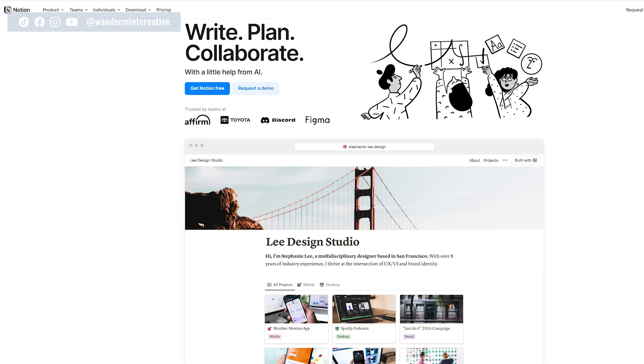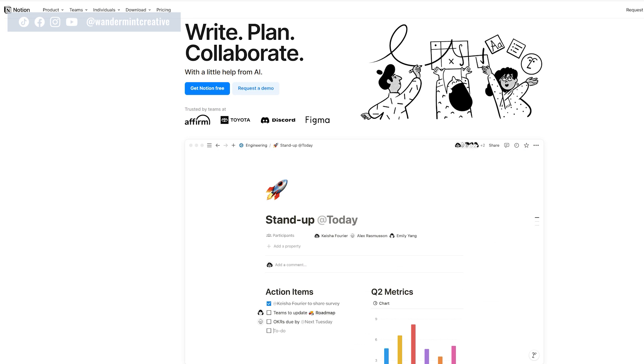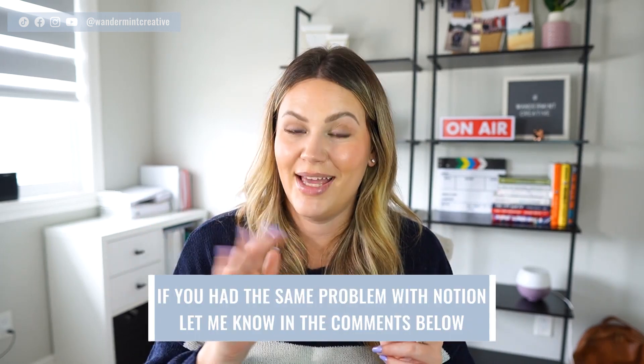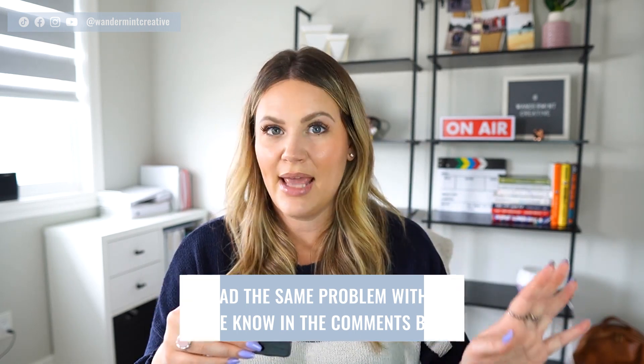Originally, this led me down the path to Notion because it promised all of these things and was marketed as a super customizable way to assign tasks, create a calendar for yourself, and write all your notes. But I found it super confusing to set up, and this just led me into a dark hole of Google and many tabs open and many, many hours wasted trying to set it up. If you've been in the same boat with Notion, let me know in the comments below.